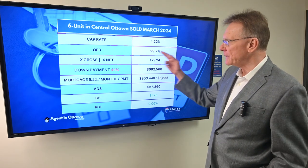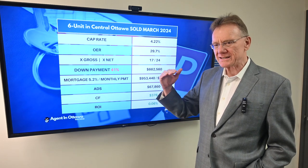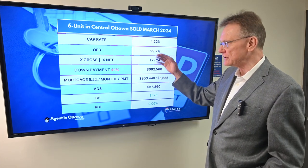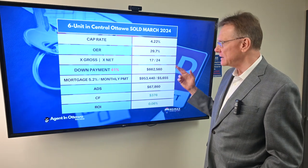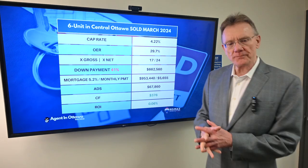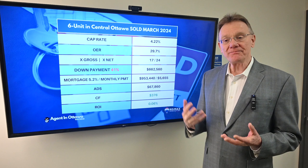Operating expense ratios are really quite low. The lowest you're likely to see is about 25%, so this is very good — it's just a tad under 30%. The multiple times the gross is 17, and times the net is 24. One of the reasons we look at that is we want to try to see how much of a down payment a purchaser needs.